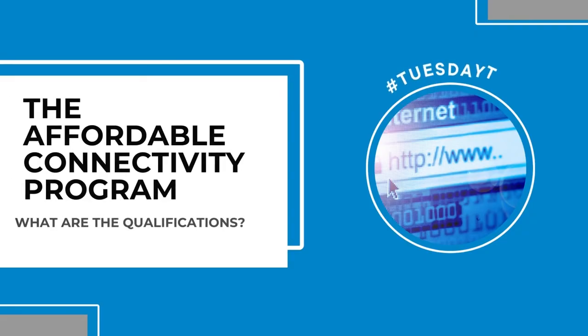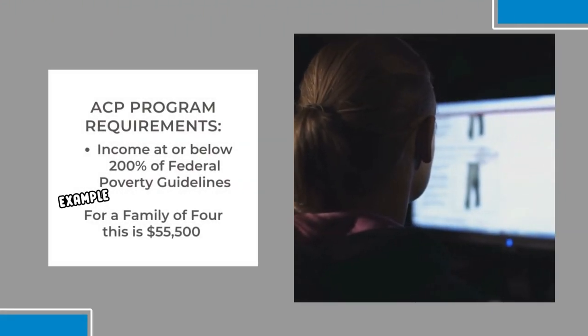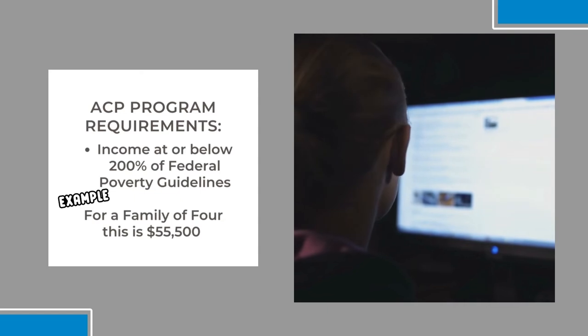A household is eligible to receive ACP support if a member of the household meets at least one of the following criteria. First, has an income that is at or below 200 percent of the federal poverty guidelines for a family of four — this is only $55,500.